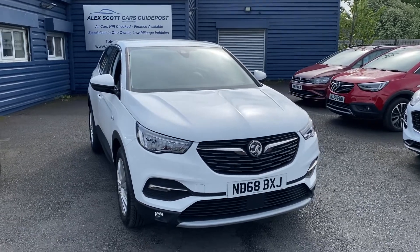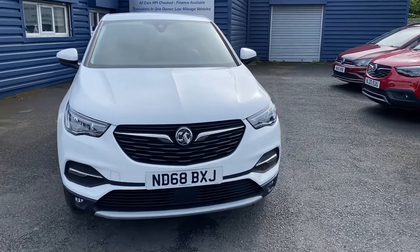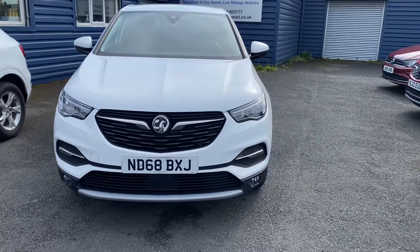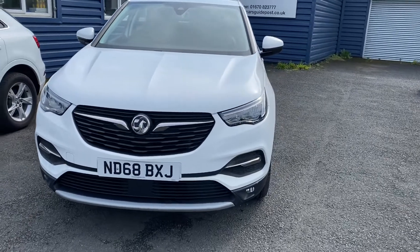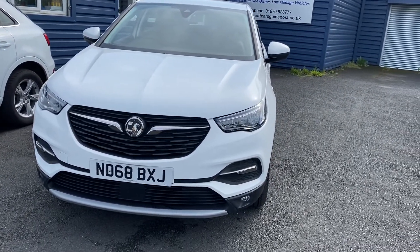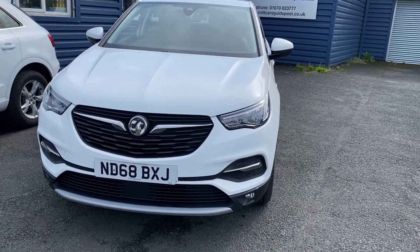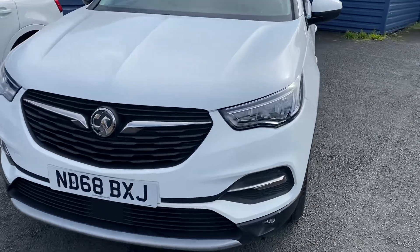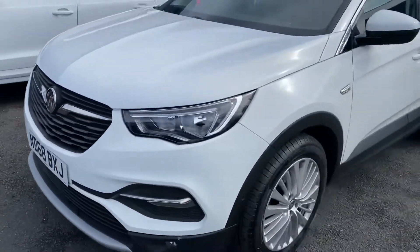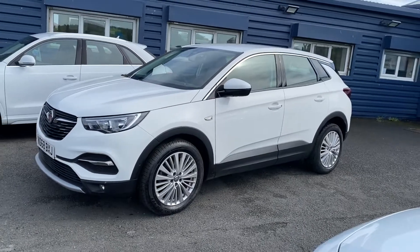Welcome to Alice Scott Cars Guidepost. We offer for sale this lovely Vauxhall Grandland X 1.5 diesel Techline Nav, with 18,000 miles on the clock, one owner, and full main dealer service history. Two keys come with the car, and it will come with a full 12-month MOT and a full service before it leaves.